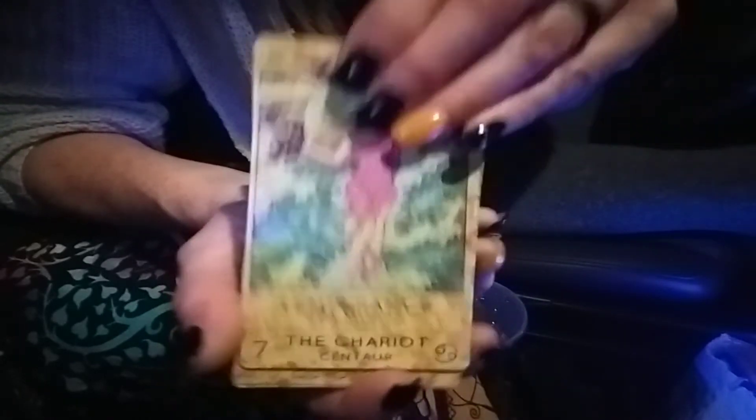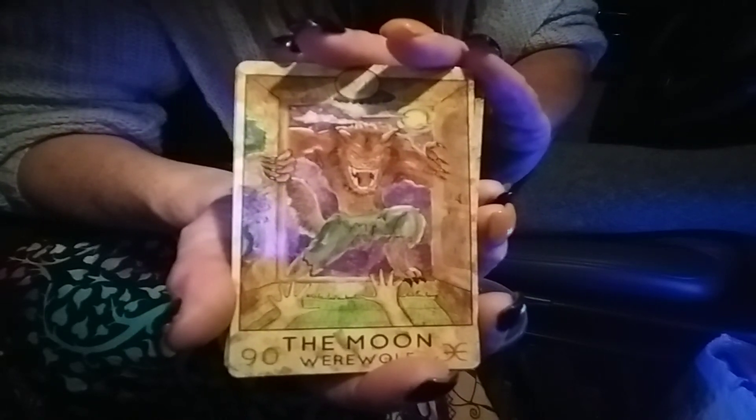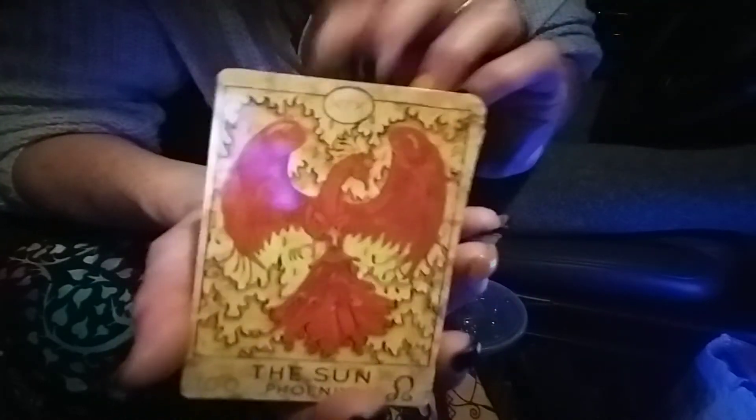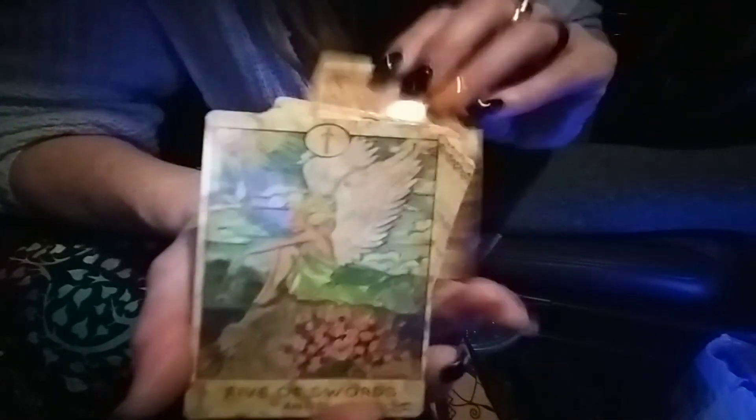That's my take on the Spirit Halloween deck. I think it's pretty colorful, glossy, and cool — just for novelty purposes. I'm not going to say you're not going to want to read with these, but if you do, you'd really have to use your intuition and the knowledge of what you know of the cards. I don't think they would make for good reads, just because it kind of looks like somebody just kind of threw them together. Not a lot of thought was put behind it — just so many different characters.